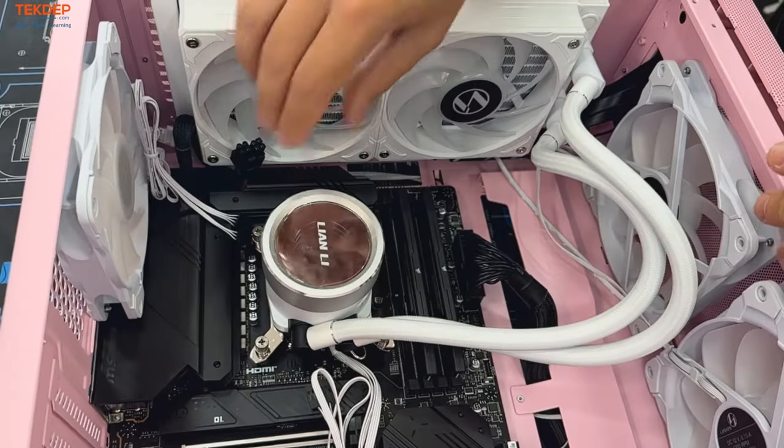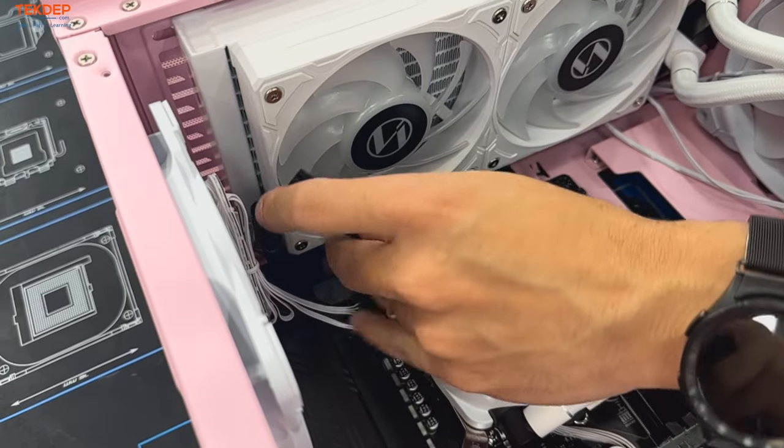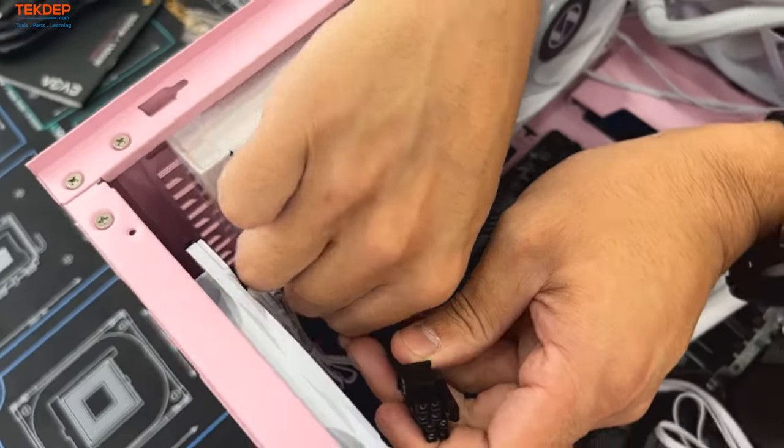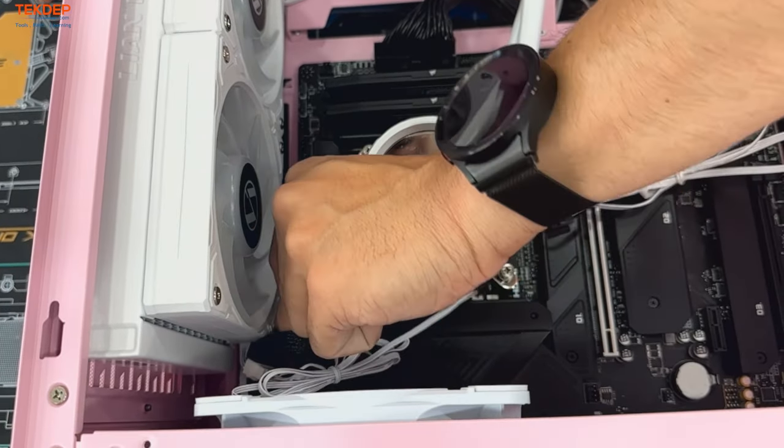Now that we got one CPU power connector in, we're going to plug in the second one. For the 13900K you want to give it the cleanest power available, which means using two 8-pin connectors versus one. You could always use one, but I always recommend two for high-end processors.